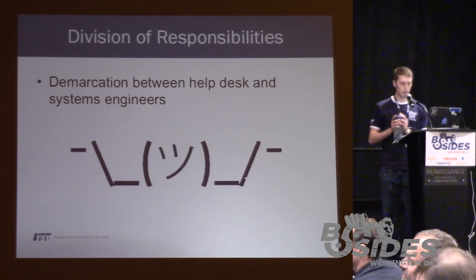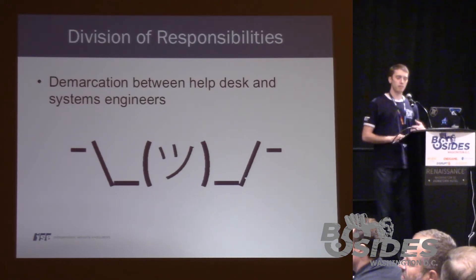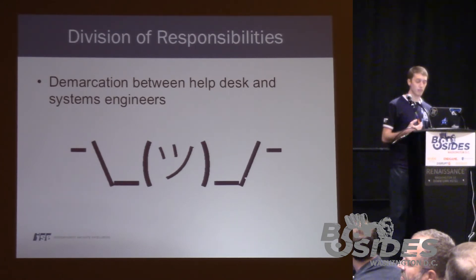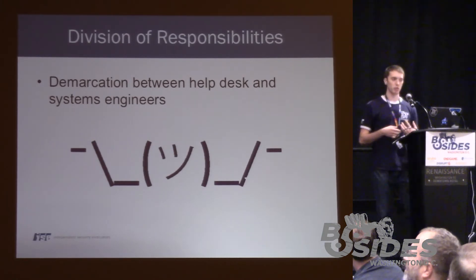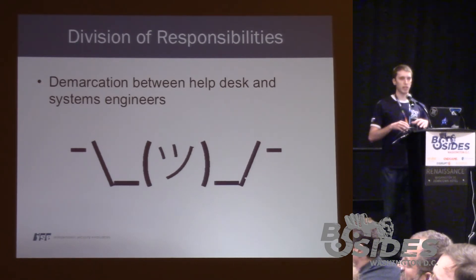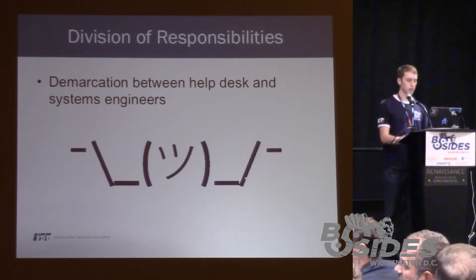Division of responsibilities: not every hospital has this predicament, but while working with some engineers in the hospital, they were often heavily distracted doing less important tasks, such as resetting a user's password. You have individuals who are combating malware-infected machines who are then interrupted to go reset Joe Schmoe's password. There's definitely a discrepancy between what the responsibility is and whose role is responsible for it.